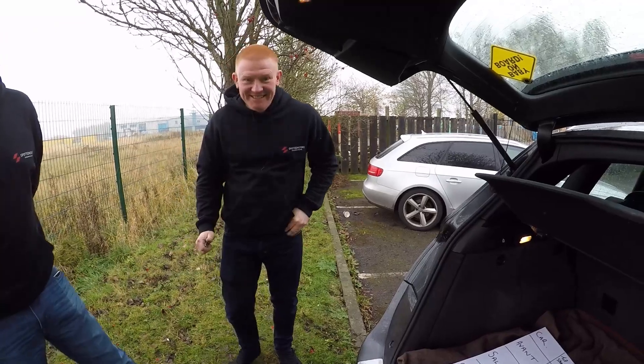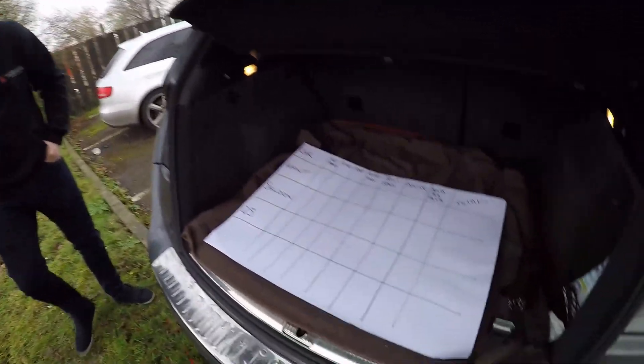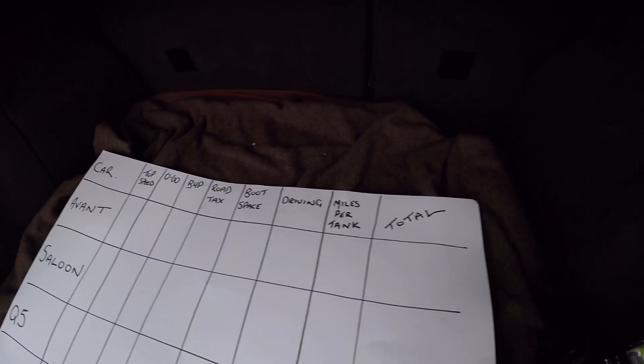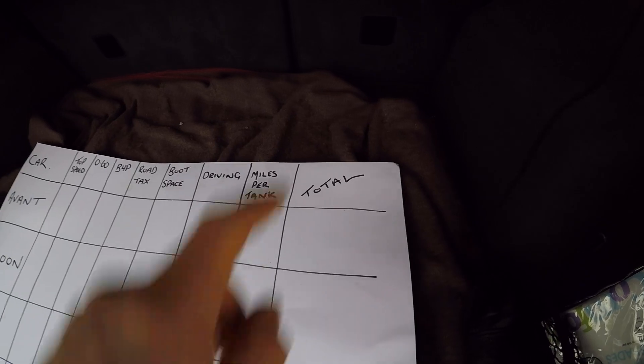So we've taken refuge underneath the tailgate of the Q5 because it's started to rain on us — as usual. What we've got here is the old Top Gear chart. We've got top speed, nought to 60, brake horsepower, road tax, boot space — we're going to whip them out for a quick spin — and miles per tank, because everyone likes miles per tank. And then we've got a total.